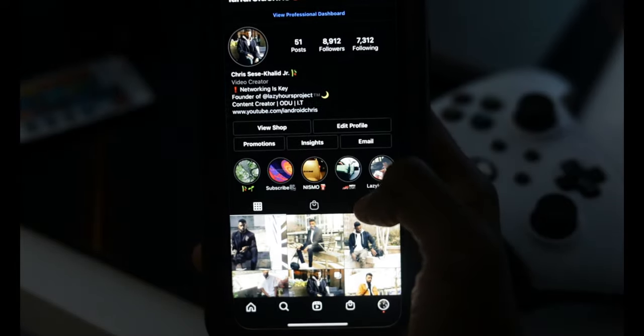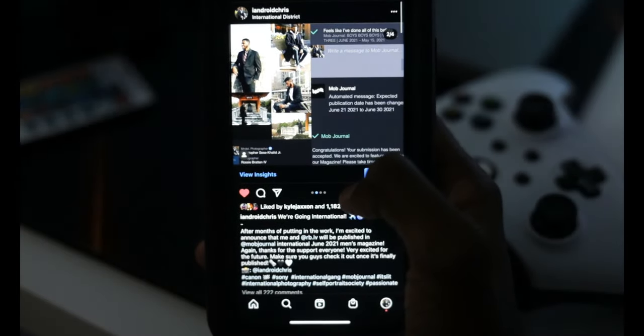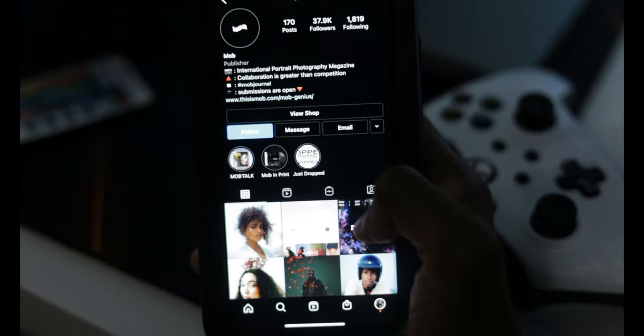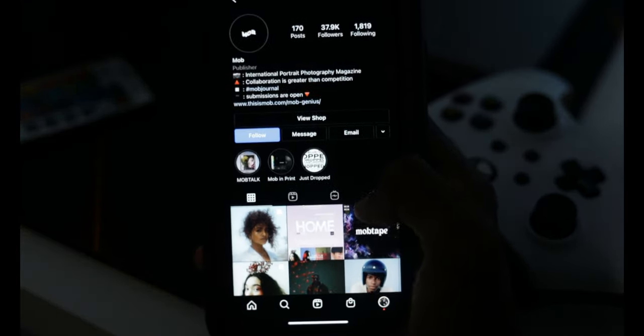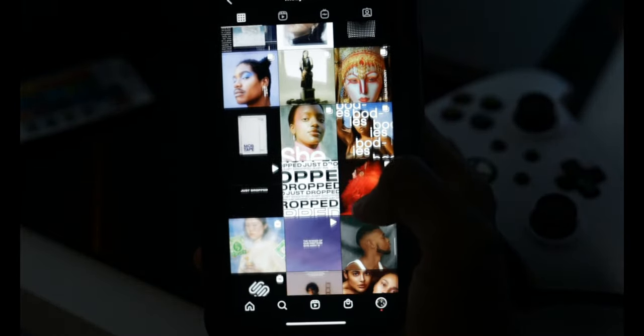Before I get started, I just want to let you guys all know that me and a good friend of mine will be published and featured in a new volume of the magazine called Mob Journal. We've been putting a lot of work in and are very excited for the release, so please go show Mob Journal some love by following their page, and also follow me and my friend to stay up to date on everything we have going on. Thanks guys.